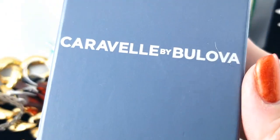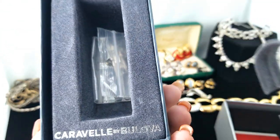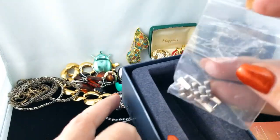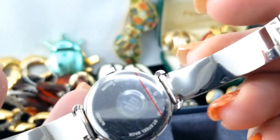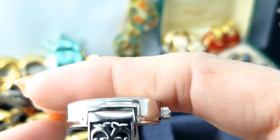I've got a watch here in its box — it says Caravel by Bulova. Let's make sure we have what it says inside. We got the book and everything — the owner's guide and warranty. There are some extra pieces to change the length of it. Here's the watch; it's actually quite pretty. The band is nice. I like the face of that too. Bulova — nice.